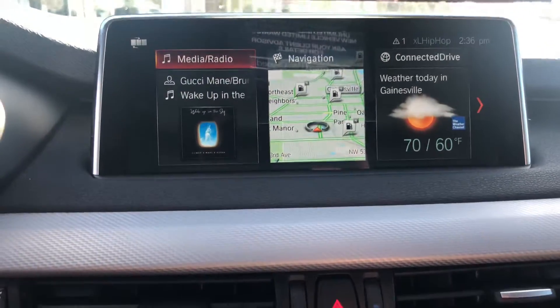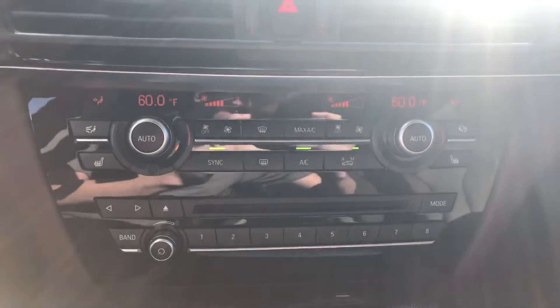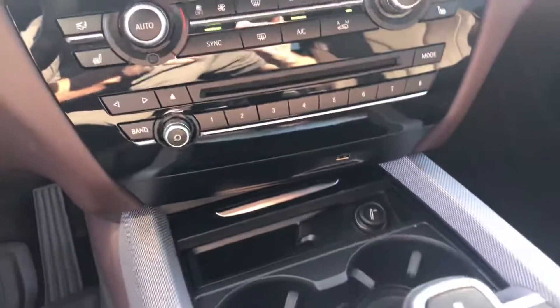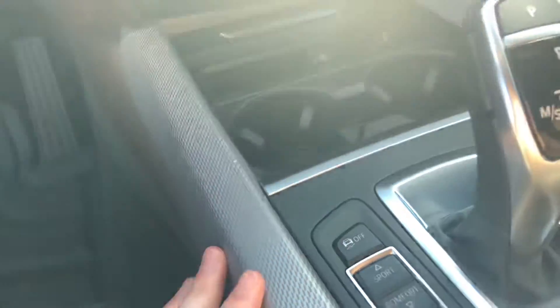You can see your weather forecast, navigation, Bluetooth. Three-stage heated front seats. Dual zone automatic climate control. You've got your aluminum hex trim here — you can only get that with the M Sport package.